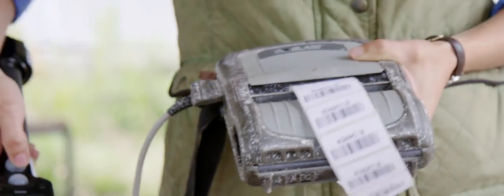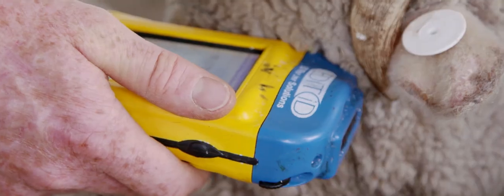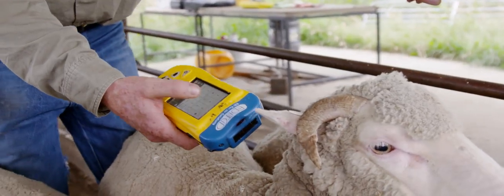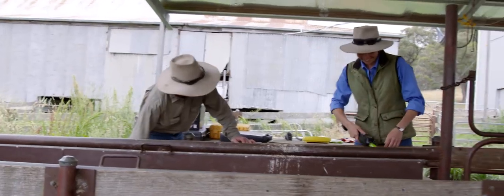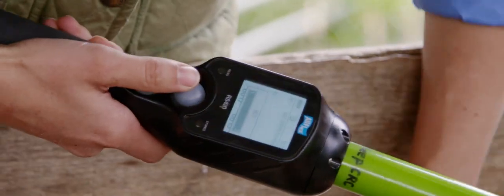It's a technology which has been around for a long time. The most familiar way in which it's used is probably with cats and dogs — an implant which identifies them. That same technology is what we're now applying in livestock. The radio frequency identification tag has a little transponder in it, which is excited when we put a tag reader beside it.